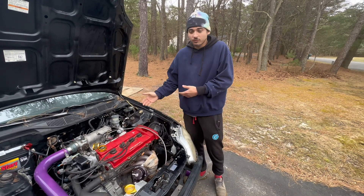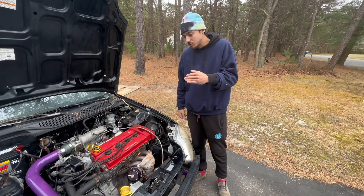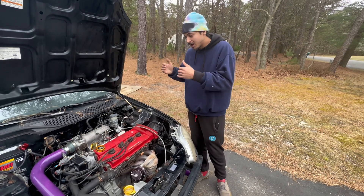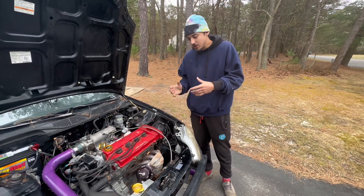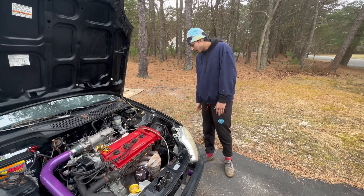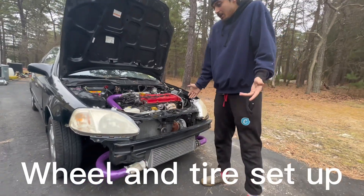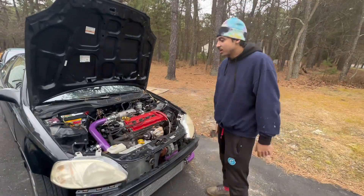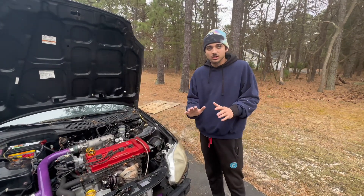After the car gets tuned, if we reach 500 subscribers I can do real polls, but for now we'll hash it out in the comments. I feel like the car would look pretty good on coilovers. Maybe we can get wheels and tires, new headlights, new taillights — you guys decide.